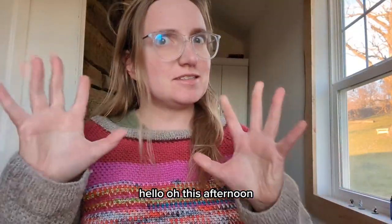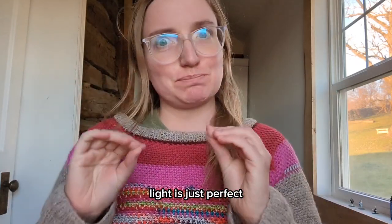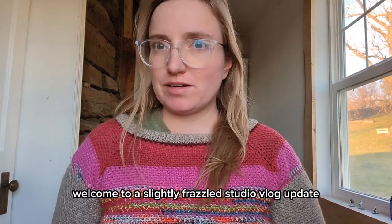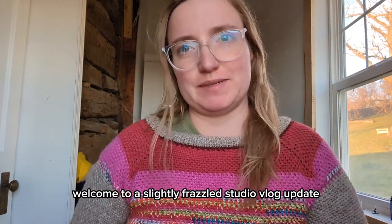Hello! This afternoon light is just perfect. I'm super amped about that. Welcome to a slightly frazzled studio vlog update.